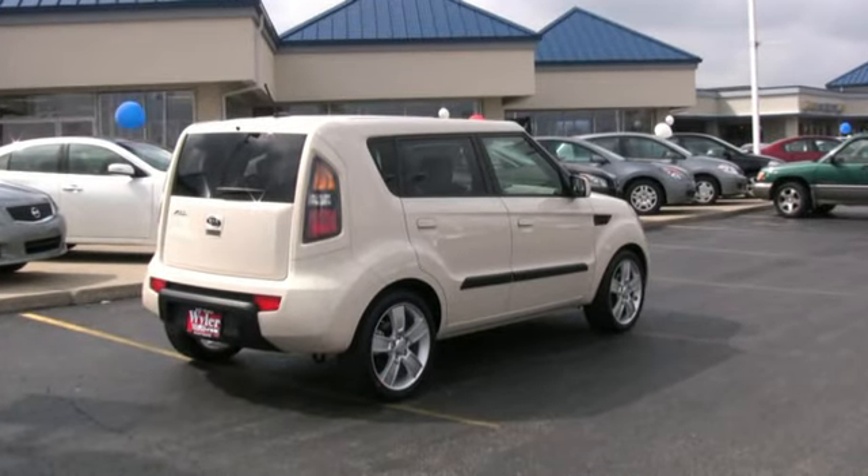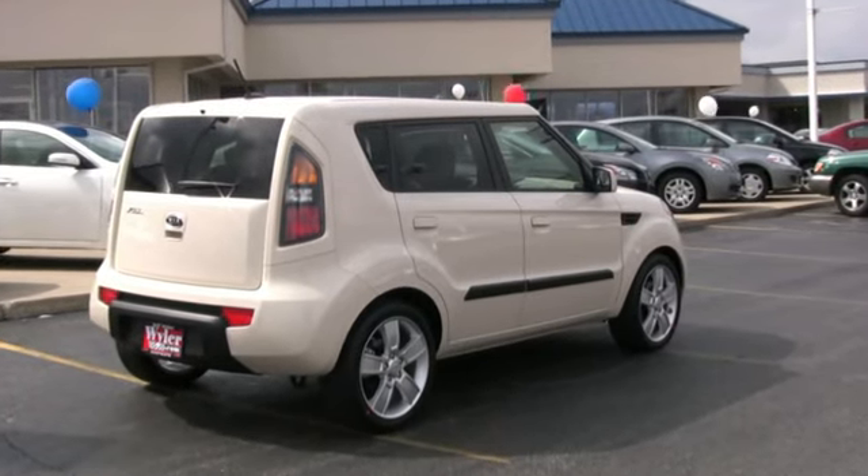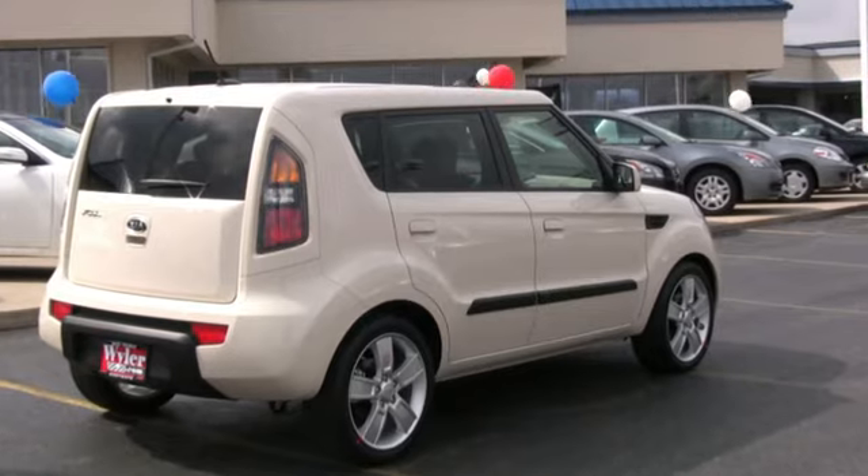If you're looking for a new way to roll, the 2010 Kia Soul is the car for you at a great price. Come in and drive one today here at Jeff Weiler Kia.